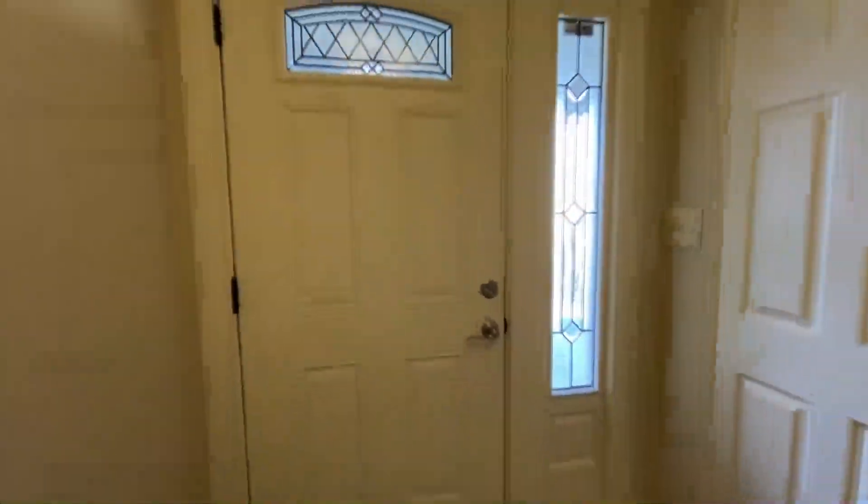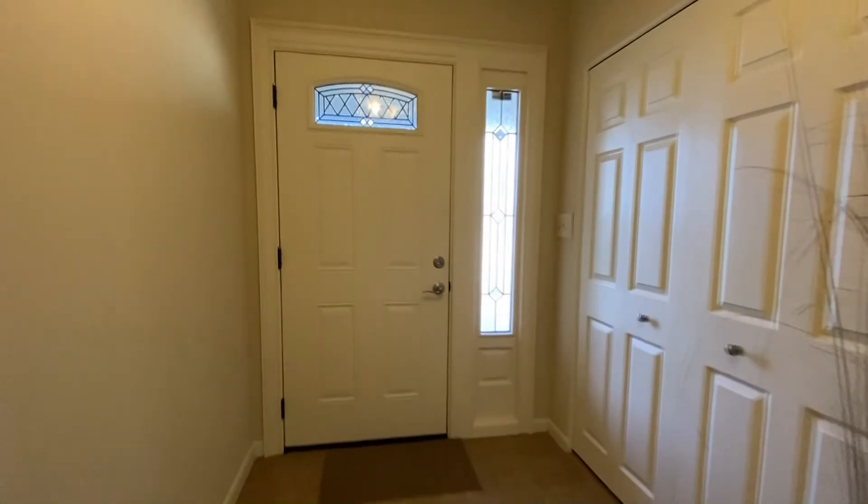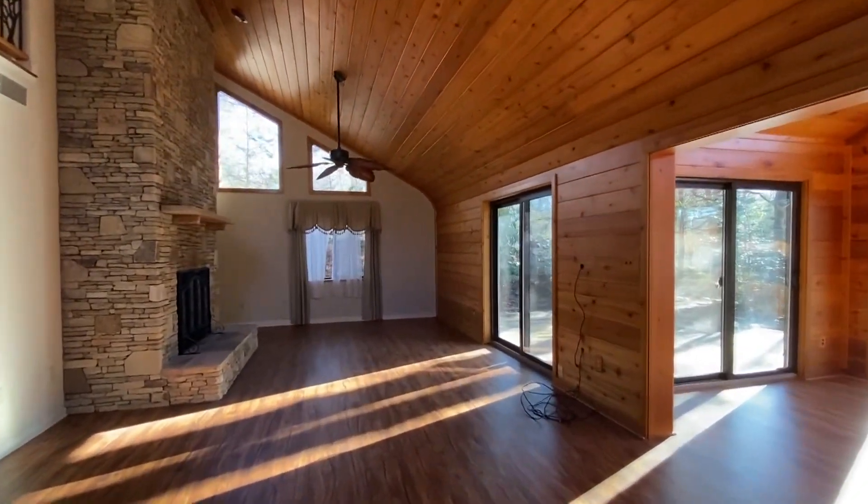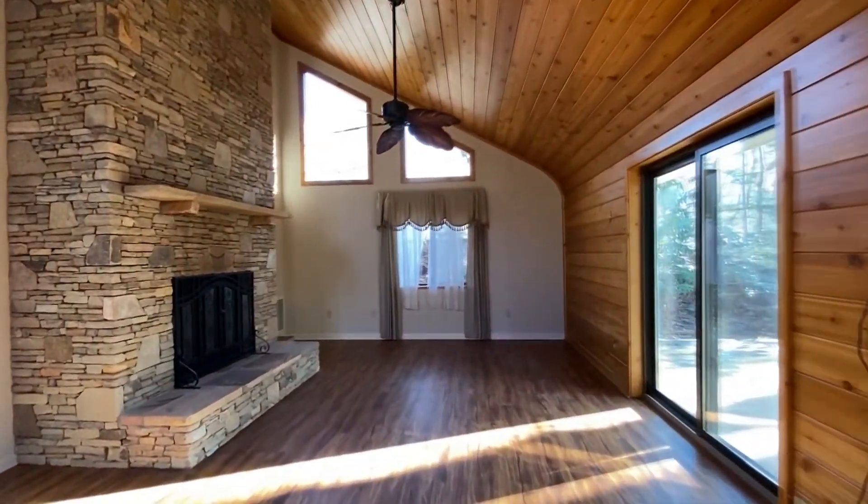Right from the foyer, you'll know this home is special. This great room is tremendous beneath tongue-and-groove cedar ceilings and centered by a fireplace of stacked stone.